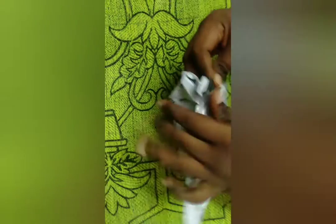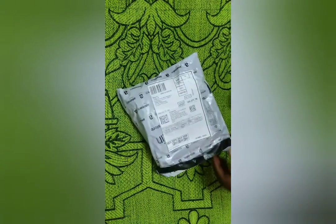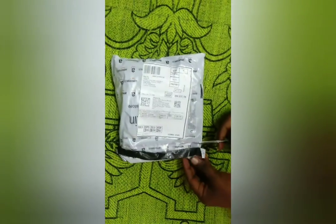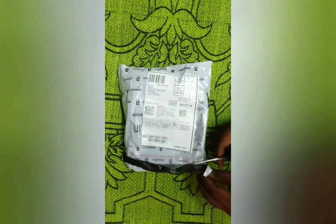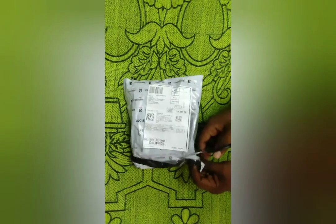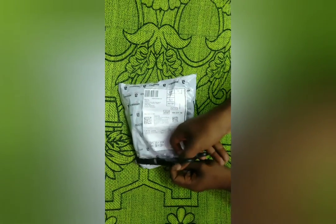Welcome everyone, I am Arvind. Today I am going to unbox my first riding gear. I ordered riding gloves for myself from the Amazon website — I've given the link in the description. If you want these riding gloves, you can go and buy them from Amazon.